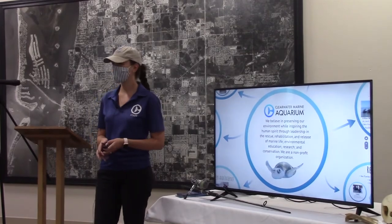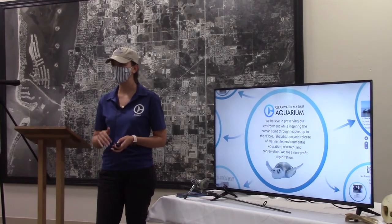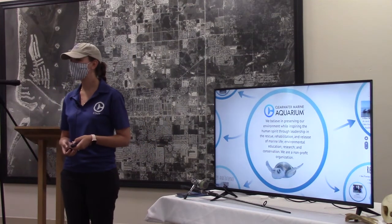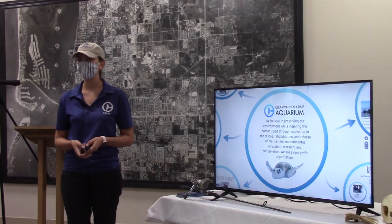Good morning, everyone. Thank you so much for having me here. It's beautiful. I'm from the Clearwater Marine Aquarium. My name is Chelsea, and I work in the education department.